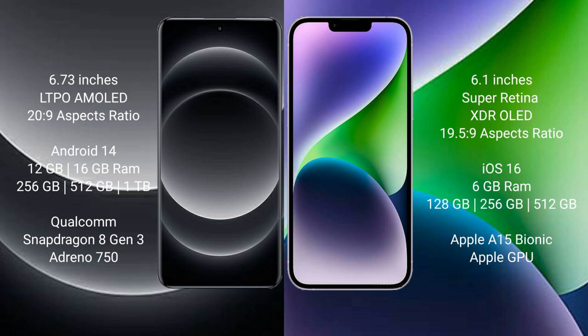Xiaomi 14 Ultra features the Snapdragon 8 Gen 3 processor and Adreno GPU. iPhone 14 comes with 6GB RAM and 128GB, 256GB, or 512GB internal storage, powered by the Apple A15 Bionic processor with Apple's integrated GPU.